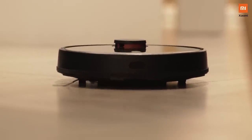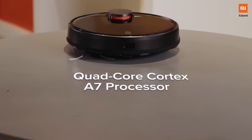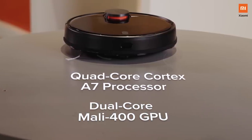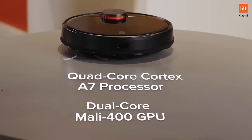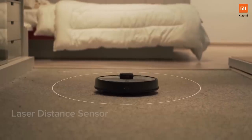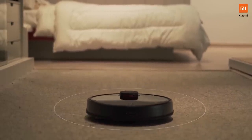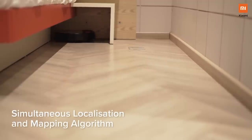The Mi Robo Vacuum Mop P comes with a quad-core Cortex A7 processor coupled with a dual-core Mali 400 GPU for real-time data and information processing. This processor and GPU work with LDS — also known as laser distance sensor — coupled with SLAM (simultaneous localization and mapping) algorithm to understand in-room conditions in real time.